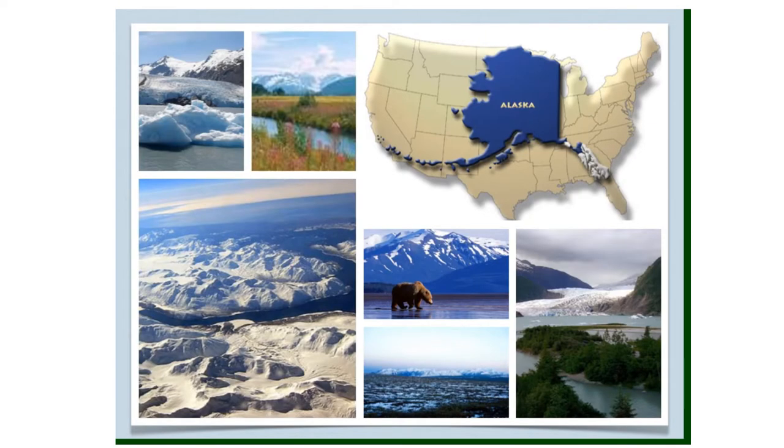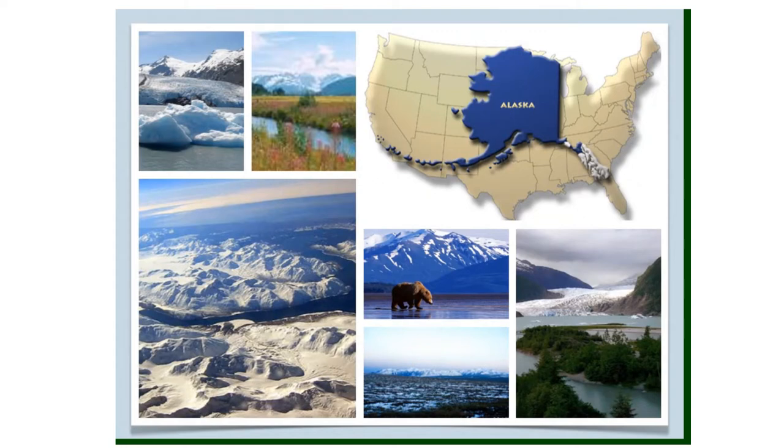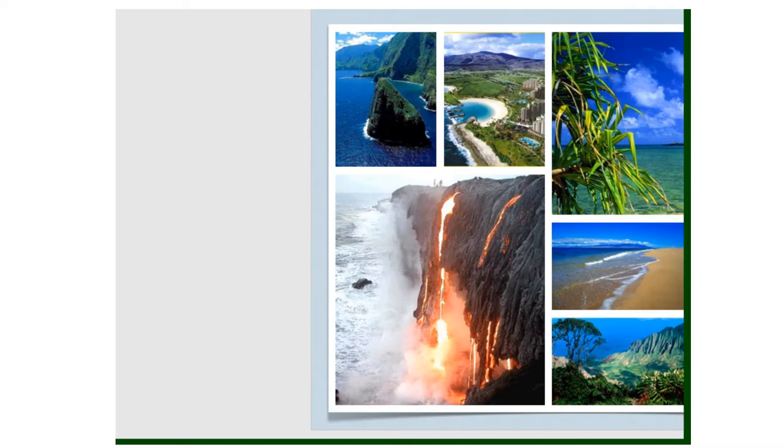Alaska and Hawaii, being apart from the other western states, are very different from the other states in this region. Alaska is the largest of the United States, but it has the fewest number of people of any state. The northern part of Alaska is tundra — a cold, flat, treeless land. The Hawaiian islands were formed from volcanoes, two of which are still active. Hawaii is made up of eight main islands, formed long ago by volcanoes that grew up out of the Pacific Ocean.